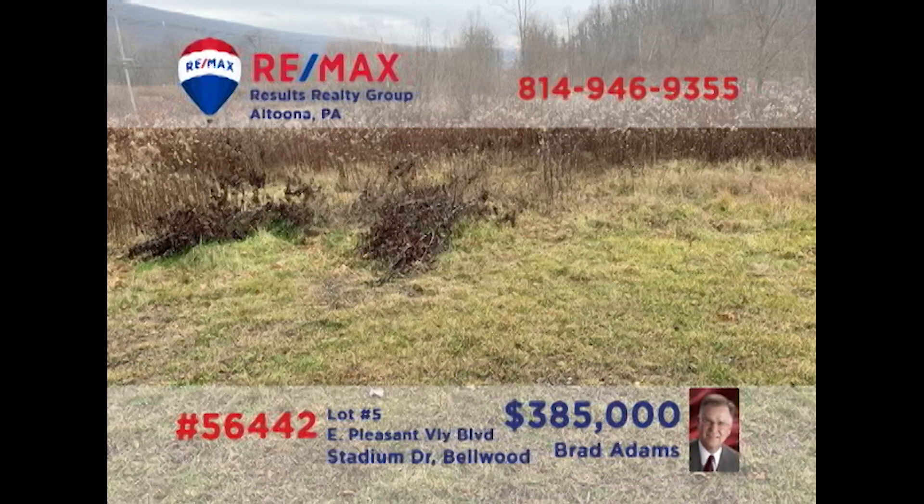Commercial investors — is it time to relocate or expand your retail or professional location? Brad Adams presents a nearly 11-acre parcel in Bellwood for you to consider. Located directly on Business Route 220 with access on Stadium Drive, this high-traffic land is in the perfect location for whatever you've got in mind. Natural gas, electric, water and sewer are already available at the lot. Contact Brad for all the details or to schedule a tour.